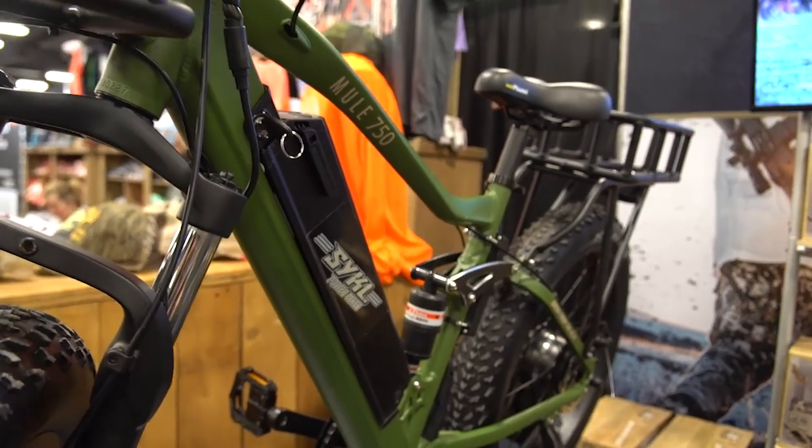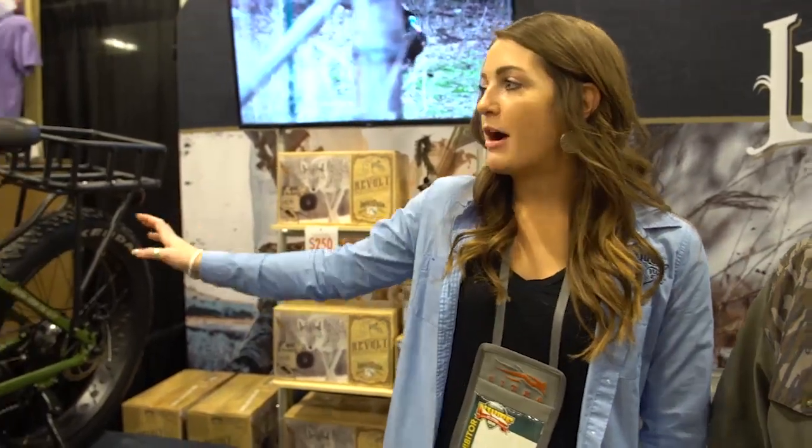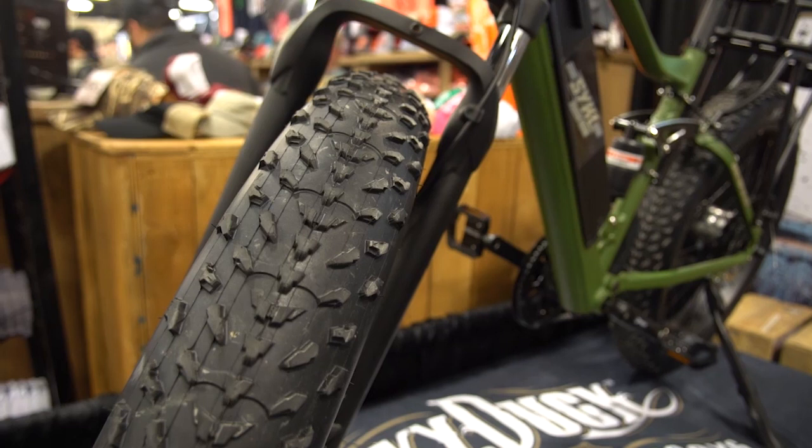Tell us about the bikes — that's the coolest new thing. So we have electric bikes here, Cycle Power bikes. This is our mountain bike for hunting. It's the Mule 750. It's got a motor in the back, a 48-volt lithium battery in the middle, and then 26-inch fat tires.